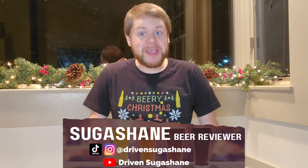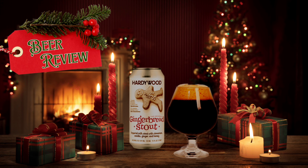Hey craft beer fans, welcome back to Sippin' with Sugashane. On tap this week is a stout that will give you the Christmas spirit in a flash — it's the Hardywood Gingerbread Stout from Hardywood Park Craft Brewery. Want to taste that pure gingerbread flavor but don't feel like baking? This holiday stout from Hardywood is on the wicked nice list with a world-class 95 rating from Beer Advocate. Let's give Gingerbread Stout a full breakdown.